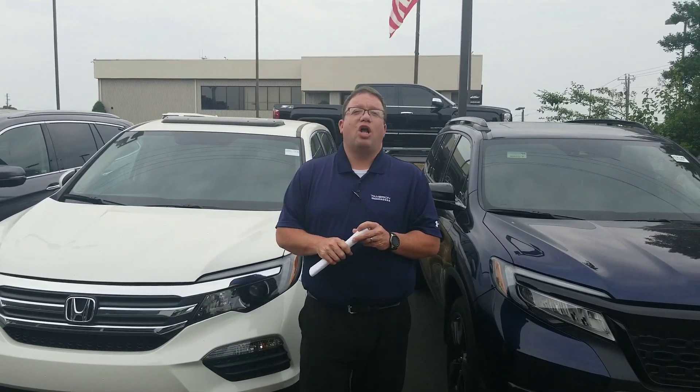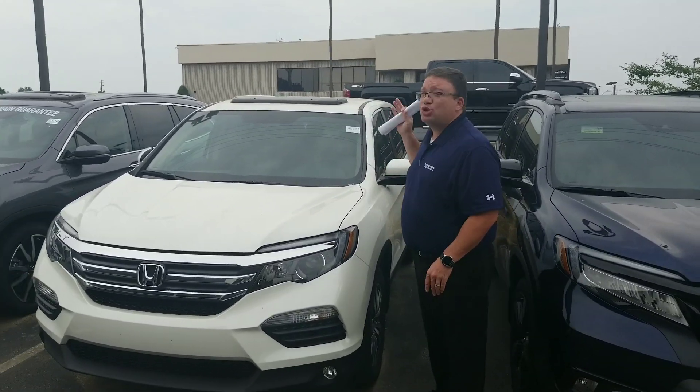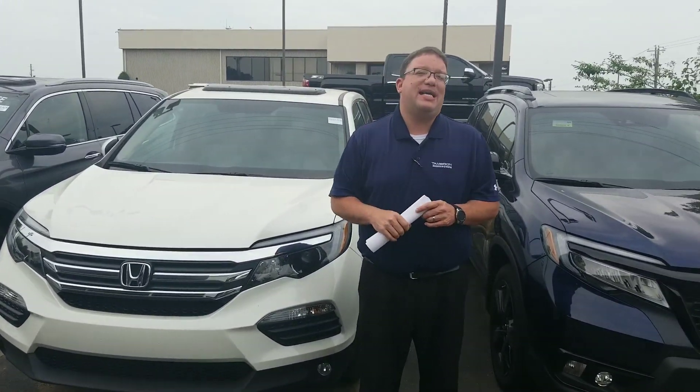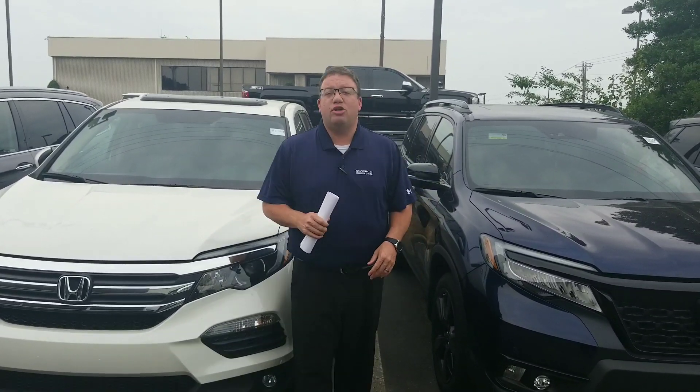Hey, good morning, Charles. Brandon Crawley here at Tamron Honda. Thank you so much for inquiring about one of the last 2018 Honda Pilots I have on my lot. This is the exact white diamond pearl EXL one that you inquired about, sitting right here when it needs to be sitting in your driveway.